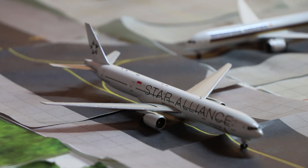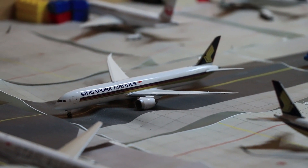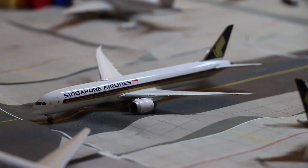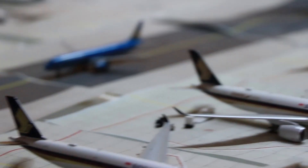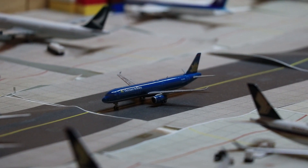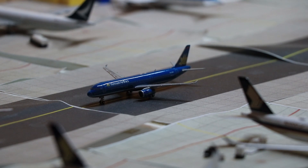Behind that, we have a Singapore Airlines Boeing 787-10. She will be heading to Bangkok as SQ982. By the way, these are all real flights. Following that, we have a Vietnam Airlines A321. She will be heading to Ho Chi Minh City as VN654.